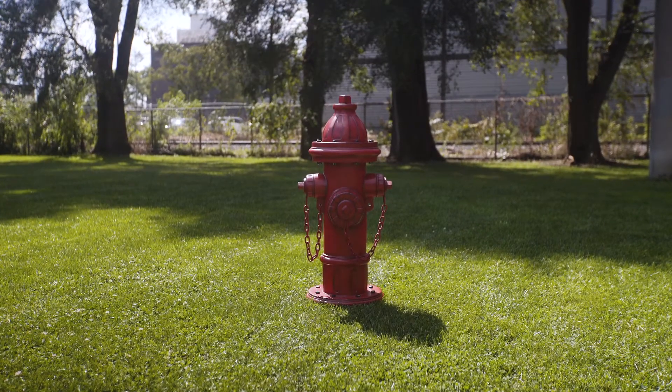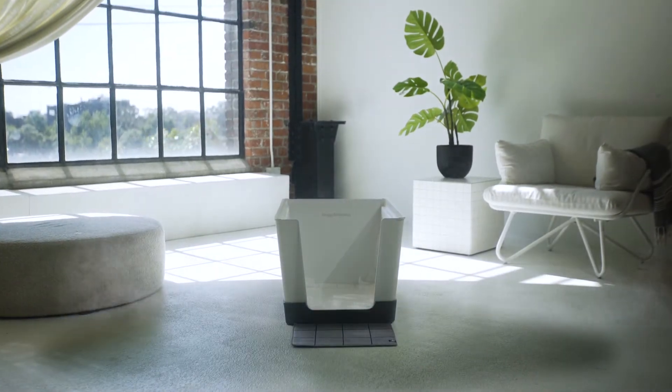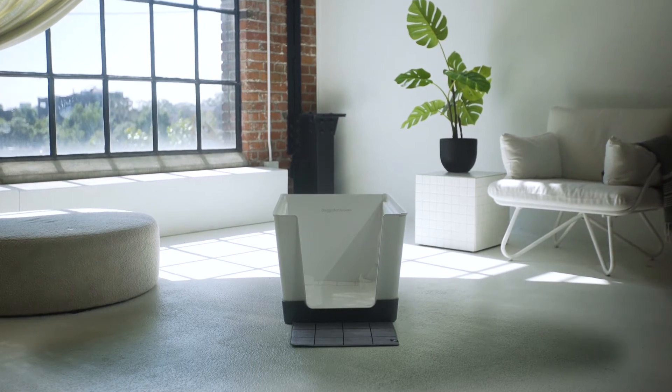Fire hydrants — they're a dog's favorite place. Now there's Doggie Bathroom and Doggie Bathroom Mini.